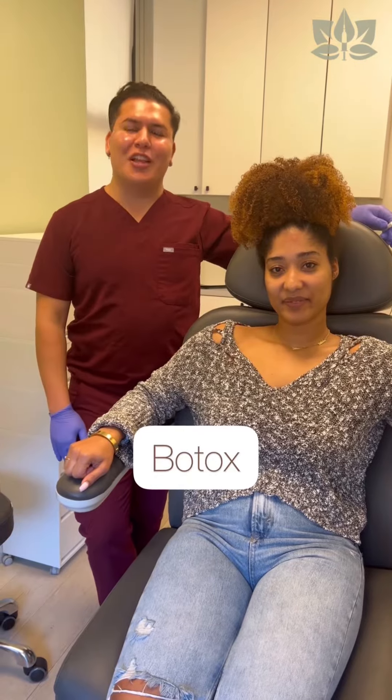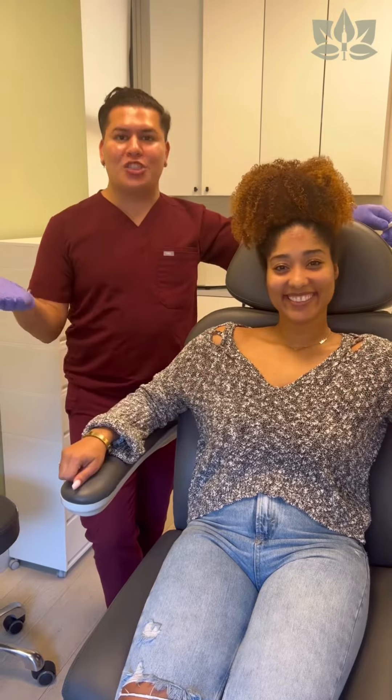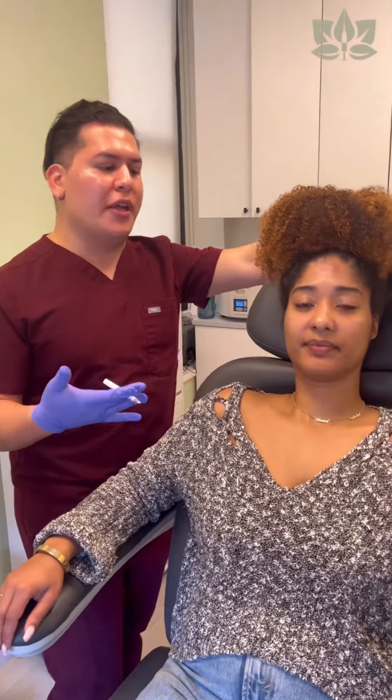Hey everyone, it's Injector Chris here at Lushville Aesthetics. I'm here with my lovely patient and model today, and we're going to be demonstrating global optimization with Botox. So let's take a closer look at our patient's unique anatomy.